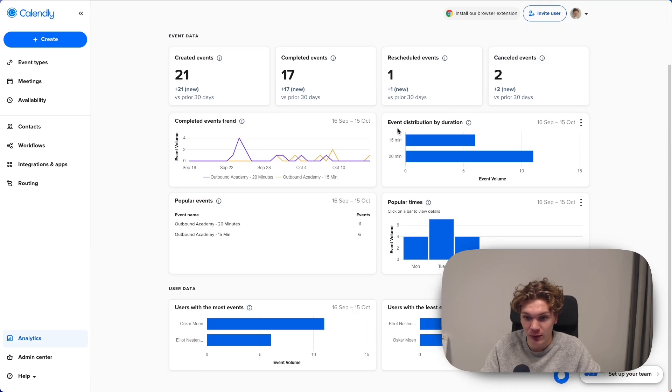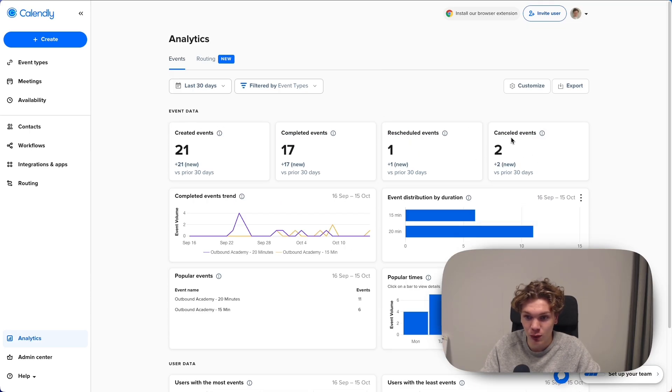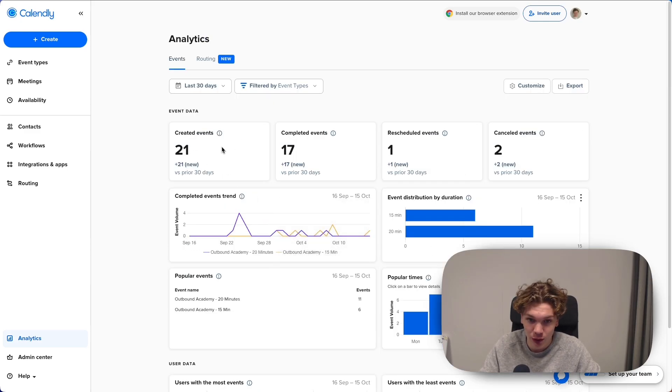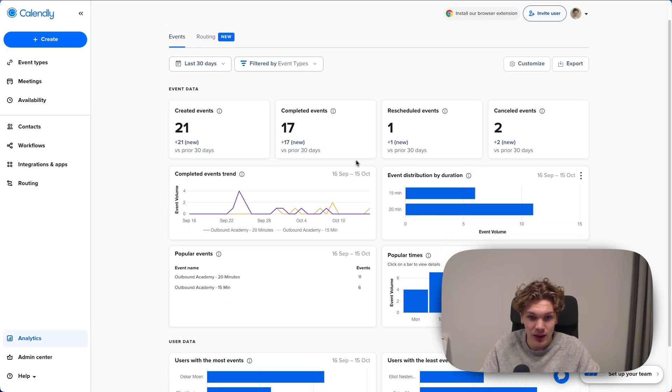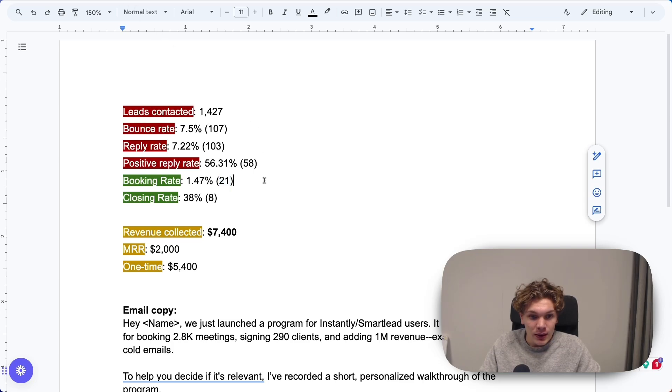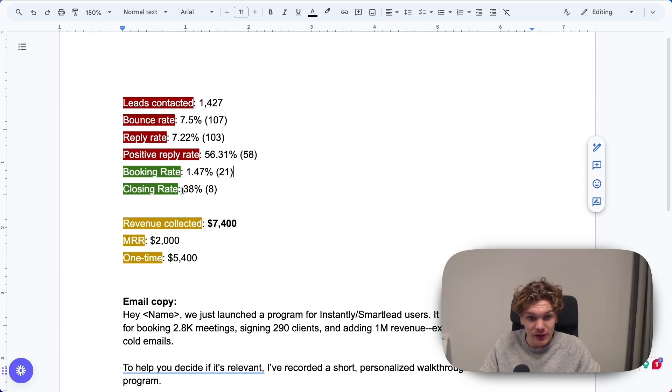This was for Outbound Academy. You can see here two events selected: Outbound Academy 20 minutes and 50 minutes. 21 events created. This was only for the cold email campaign. Here you can see the stats for that. Closing rate: 38%, which means eight clients closed.